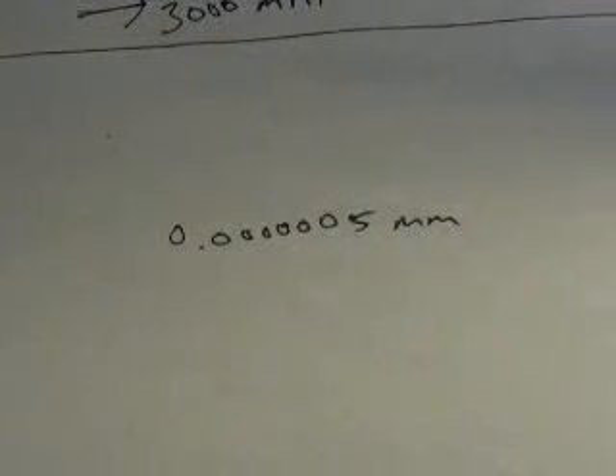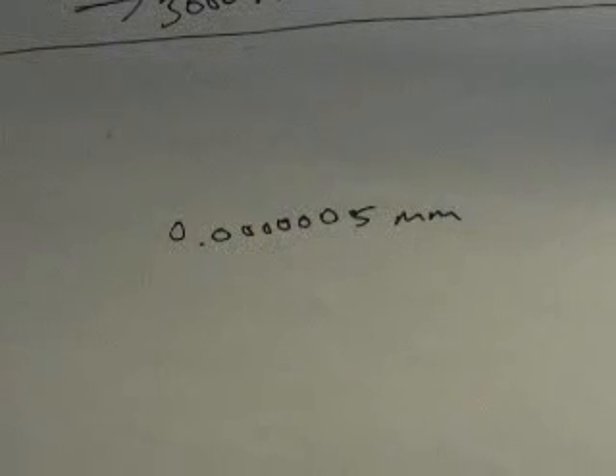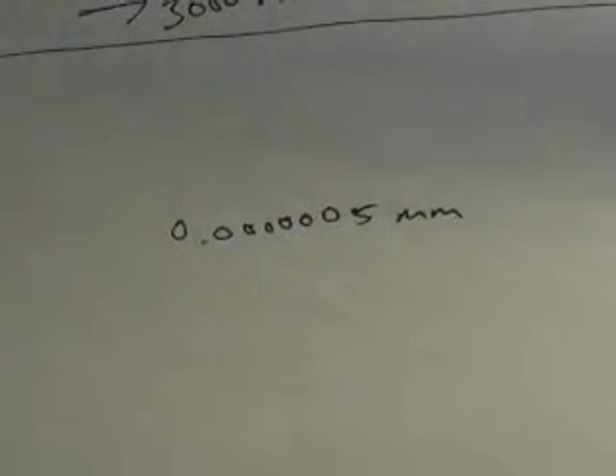Here we go with part two of things that I think you should know. Let's talk about the atom. Atoms are pretty small. A hydrogen atom is about 0.0000005 millimeters. We can't even fathom how small that is.